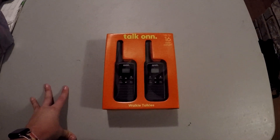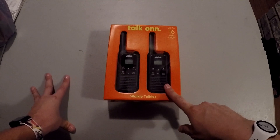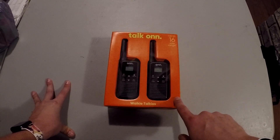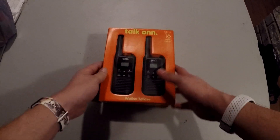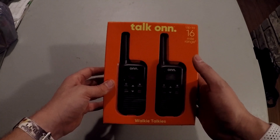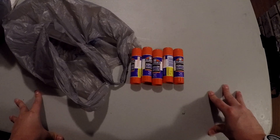I had seen these walkie-talkies on a secret clearance deal — they look like they're $25 but they ring up at $13. These are not going to be a resale item, so I won't put them in the breakdown. I got these for personal use at the market so I can keep in touch with other vendors or my mom out there. I'm just kind of a sucker for walkie-talkies, so I was excited to get these.